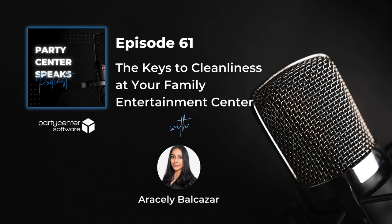With a number of patrons coming through your FEC on a regular basis, it can be hard to keep up. However, people notice the little things. If you neglect certain aspects of your business, it will deter customers from returning and hurt your new customer potential if the word spreads. Here are a few practical tips to keep your family entertainment center in tip-top shape.